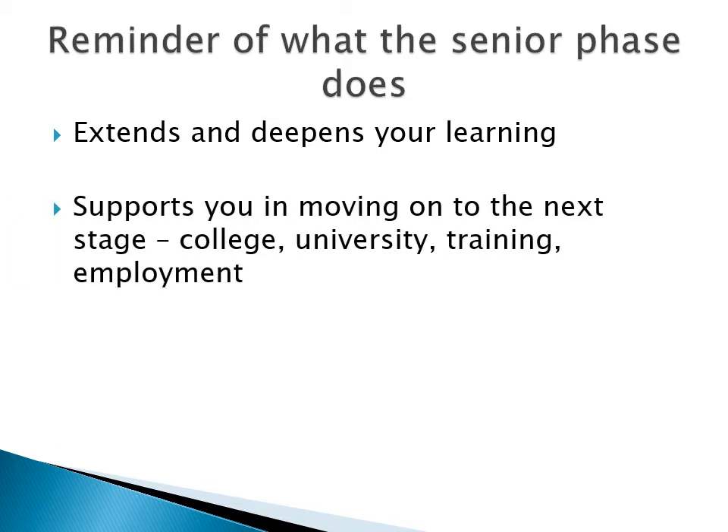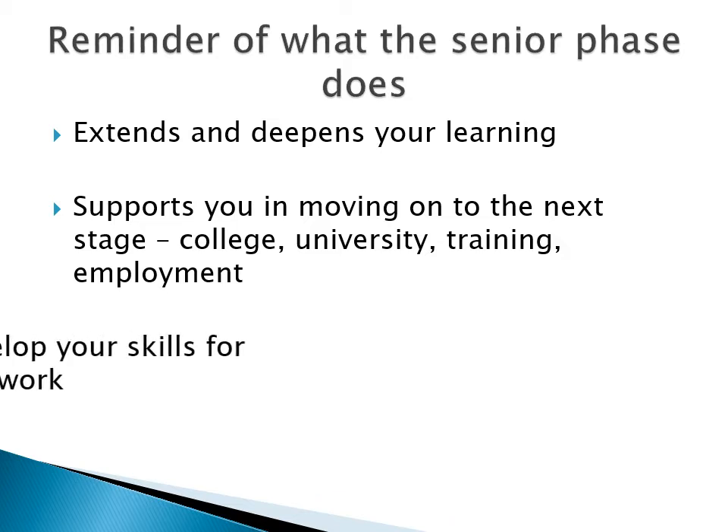If you work hard, you'll leave with the qualifications that will take you on to the next stage, whatever that may be. And as you gain your qualifications, you develop the skills that you need, whether you decide to continue with learning or go into work. Skills such as problem solving, independence and resilience are ones that will help you through whatever life might throw at you.